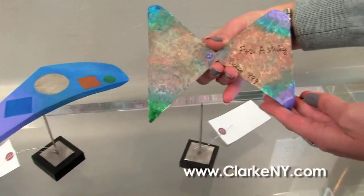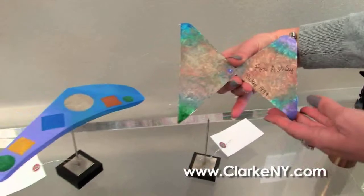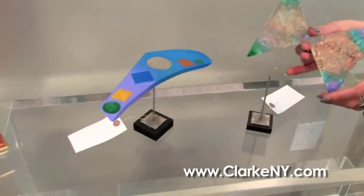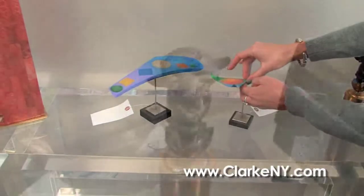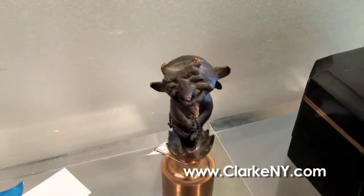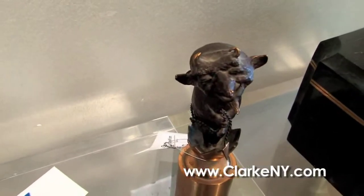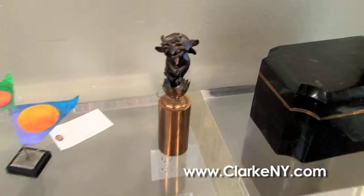These two nice balancing kinetic sculptures are by George Rickey, a renowned American artist who usually does very large-scale pieces — these are nice table sculptures balancing on a pin, stainless steel. This one has a personal dedication for Ashley, signed Rickey 1999; the consignor was a personal friend of the artist. This little piece is by Charles Bragg, also an American 20th century sculptor — a nice little satirical deviled egg, great piece.